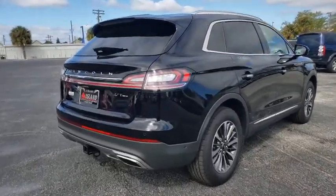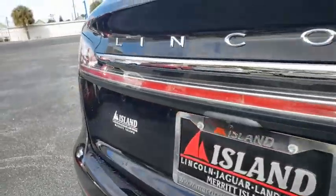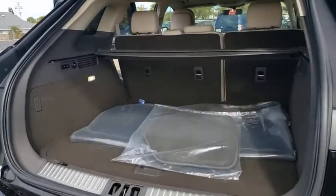Here are some of this vehicle's great options: backup camera, remote engine start, navigation system, power passenger seat, LED headlights, power liftgate, traction control, stability control.